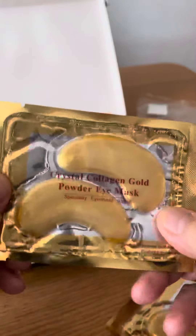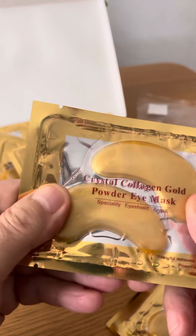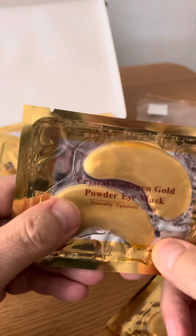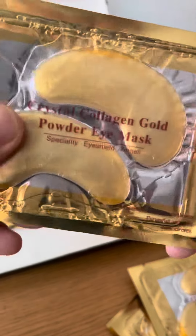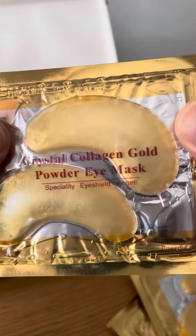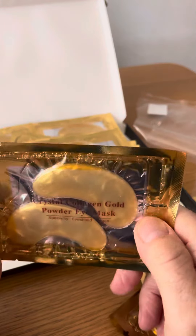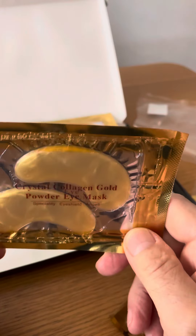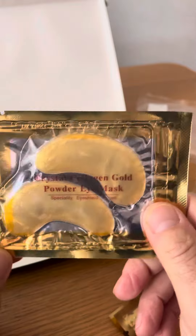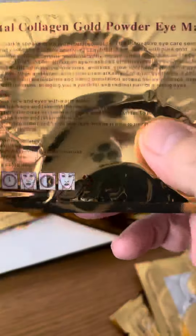It looks like a very good quality product and there's quite a bit of fluid in the packaging. They've definitely got the collagen in each sachet, and it's apparently supposed to help remove eye bags — which I definitely get — as well as dark circles and puffy eyes. I think this is a nice little product.